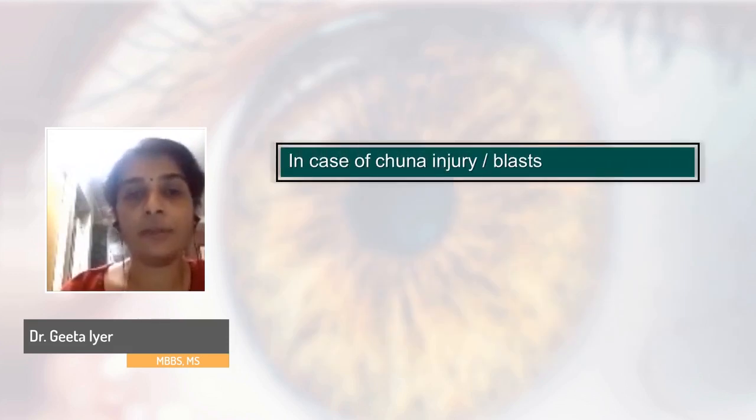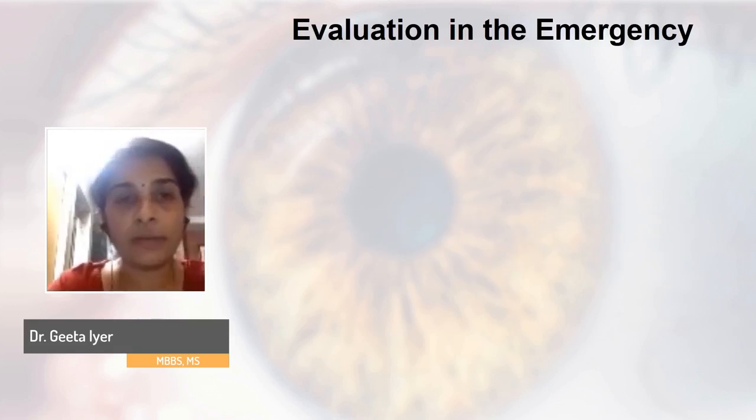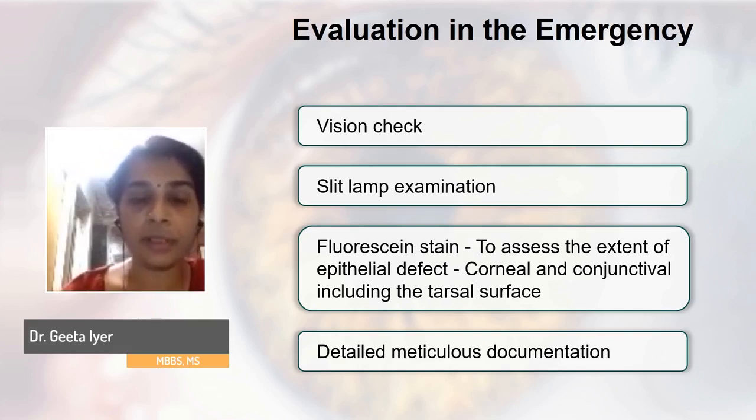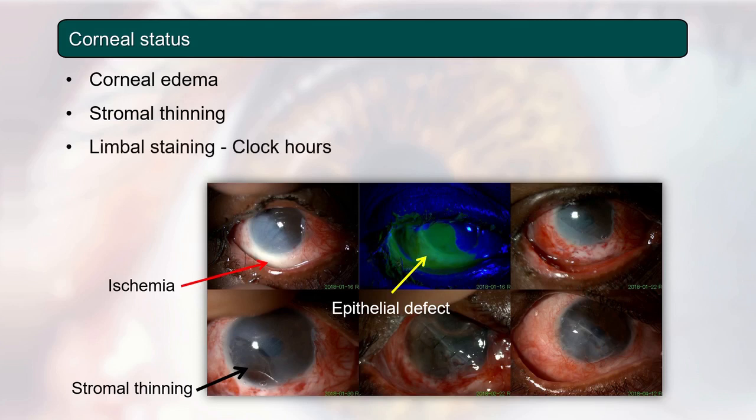In cases of lime injury or blasts, double-evert the lid to remove any chunks of lime or debris in the upper fornix. Once the wash is done, subsequent evaluation includes a vision check, slit-lamp examination, and fluorescein staining of the ocular surface to assess the extent of the epithelial defect — both corneal and conjunctival (bulbar and tarsal). Do detailed, meticulous documentation with a slit-lamp drawing showing the exact extent of the epithelial defect, corneal edema, stromal haze, and limbal staining.